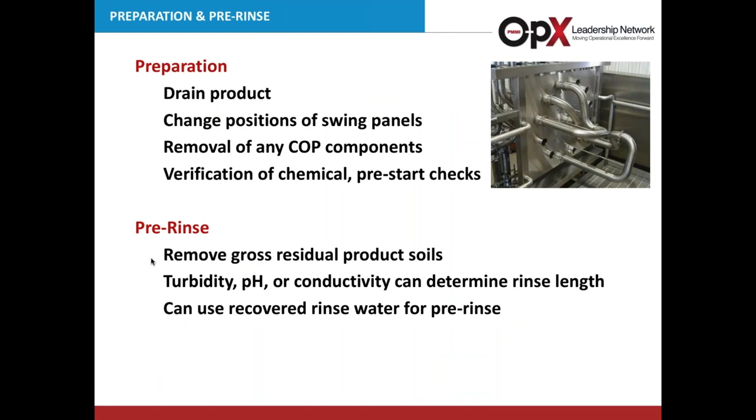Preparation is often overlooked but very important. When going from production into CIP, you want to get rid of as much product as possible from the system — it only takes longer if you leave a lot of product in there. In this step you'll also be changing positions on swing panels, removing components that have to be cleaned out of place, ensuring you have enough chemical, and completing other pre-start checks. The pre-rinse removes the gross residual product soil from your system before introducing chemicals. You can use turbidity, pH, or conductivity to determine rinse length, and you can reuse the recovered rinse water for pre-rinse if that works for your process.